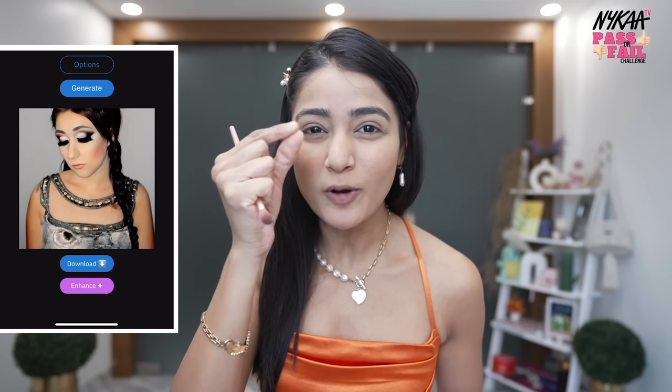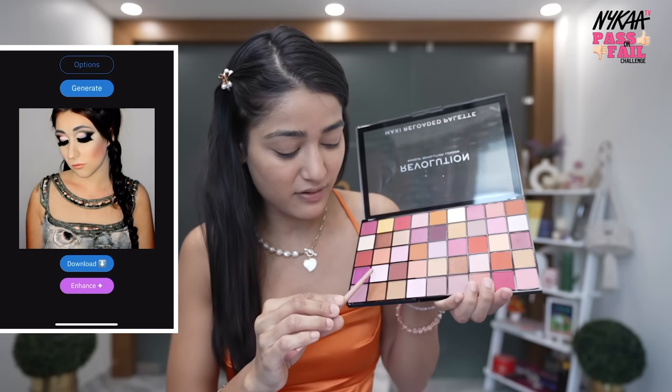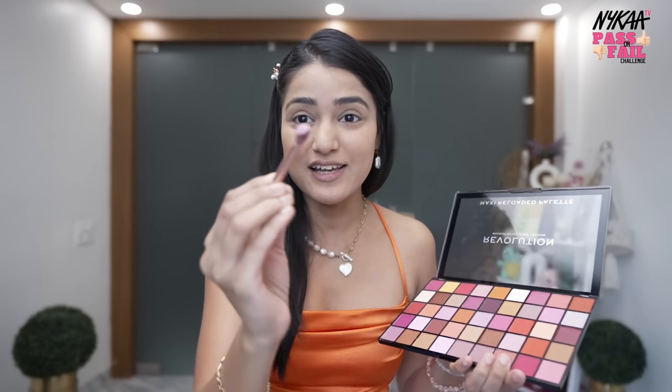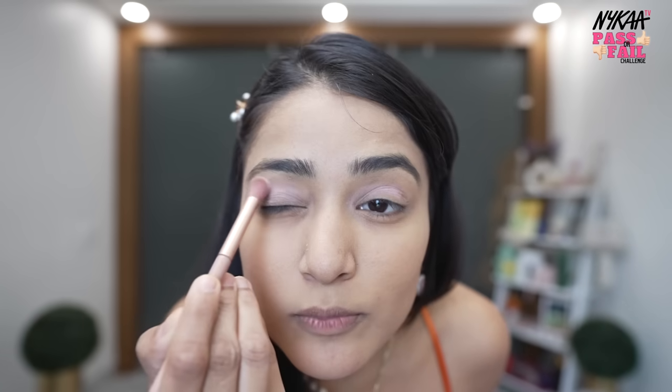So the eyeshadow is a lot of light pink and purple mixed type of shade. I think this shade is coming from the Makeup Revolution kit. Let's just go ahead with it — I have no idea how it's going to turn out. It's a very good color, so we'll put a little bit here. I guess that's enough.